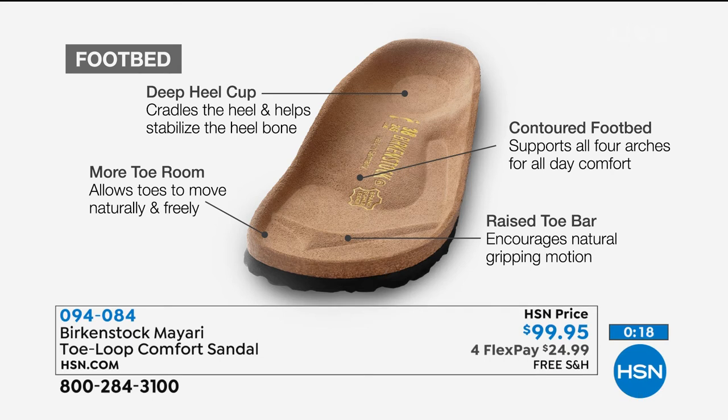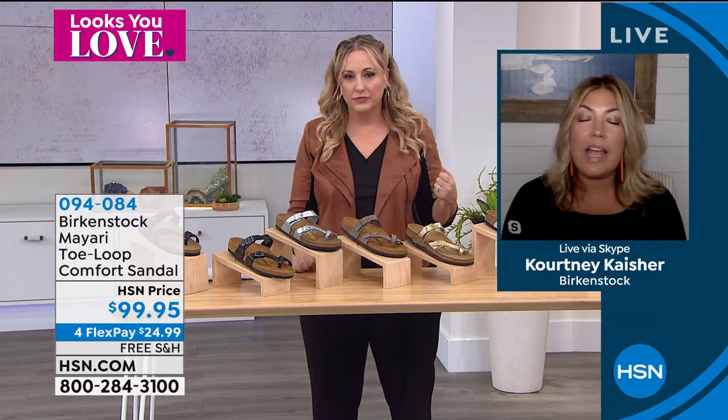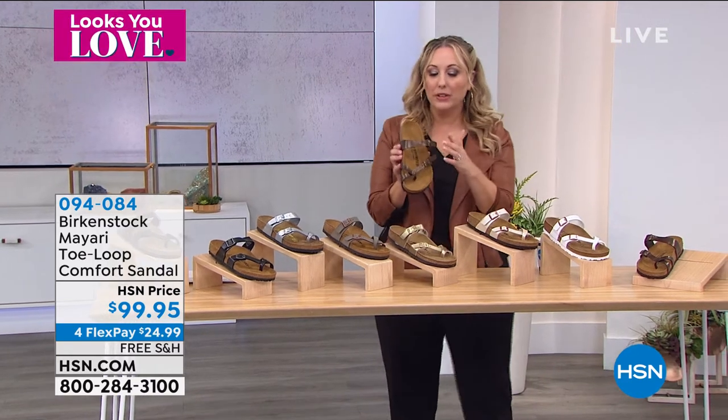Athletes love Birkenstock as a recovery shoe — after a run, bicycle ride, yoga, or coming off the field, transitioning from cleats or a basketball shoe to a Birkenstock supports your arches and gives you benefits you won't get in your athletic shoe. It really allows your feet to feel good. Toffee is the winner of the most popular color for this particular style.